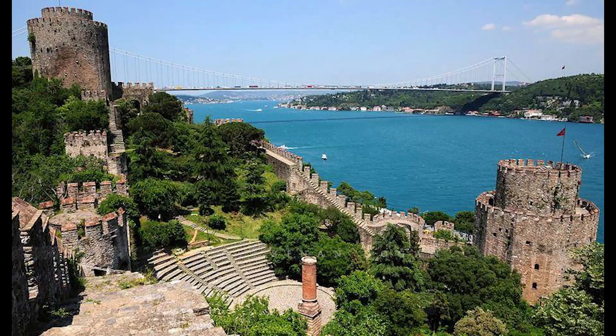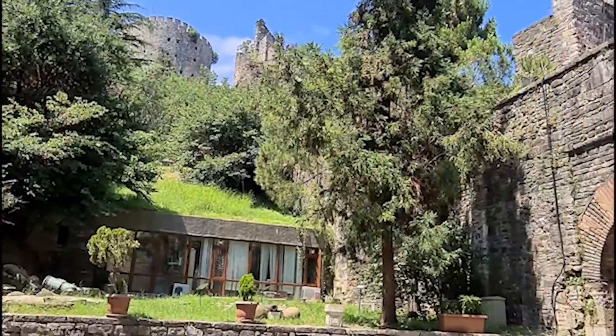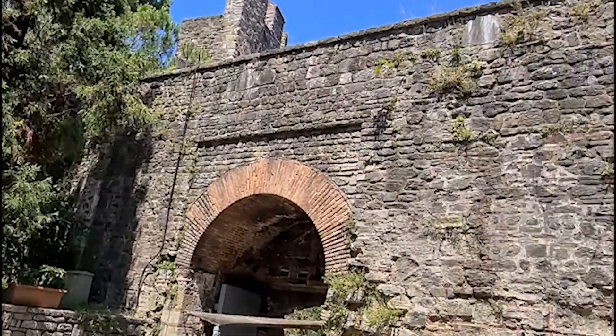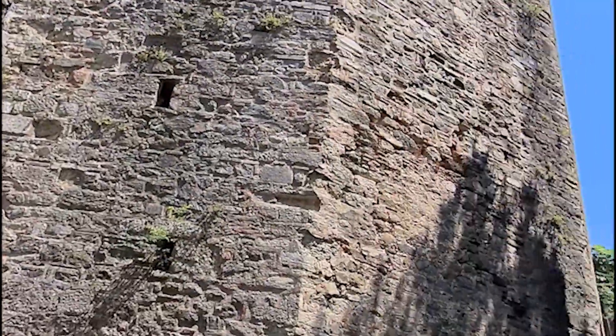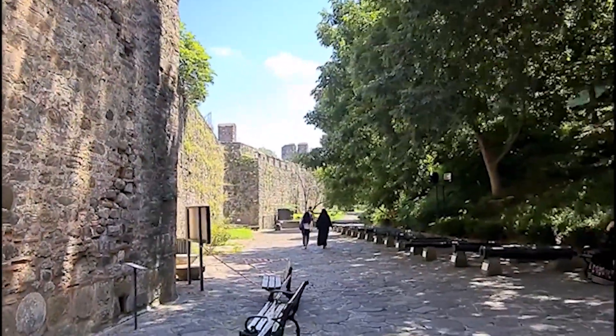The Romelli Fortress lies along the Bosphorus Strait at its narrowest part. The building of this colossus in 1452 was among the final preparations of Sultan Muhammad II in conquering Constantinople, now known as Istanbul.